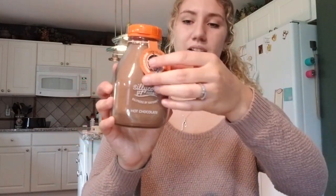I got this pumpkin spice hot chocolate mix — it has an orange cap and everything. It's just hot chocolate but pumpkin spice, so this is going to be interesting.